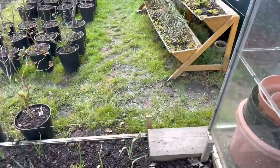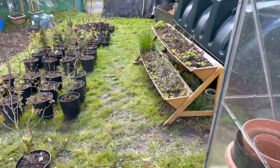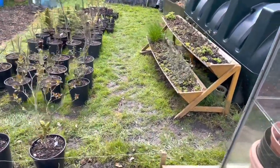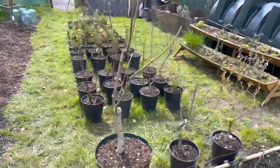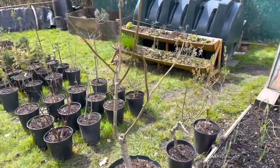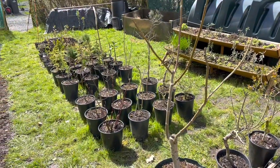All that's left in the veg garden to show you is my trees and the herb planter. I've got loads of trees — I'm kind of starting a little tree nursery.